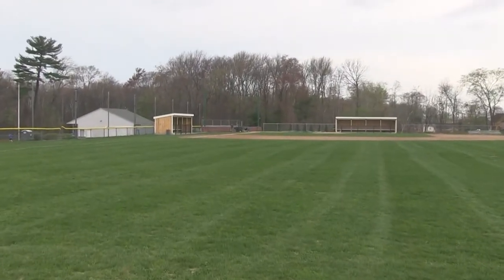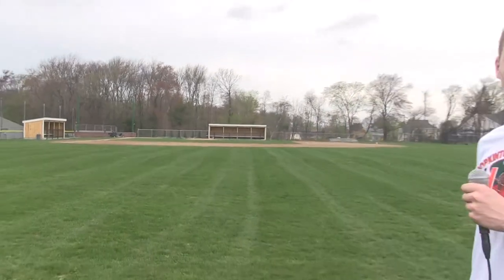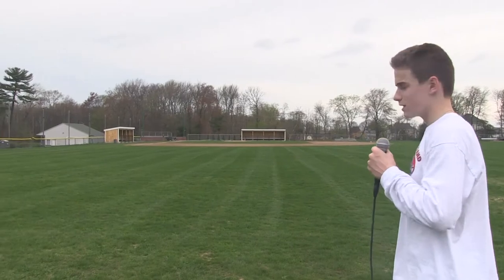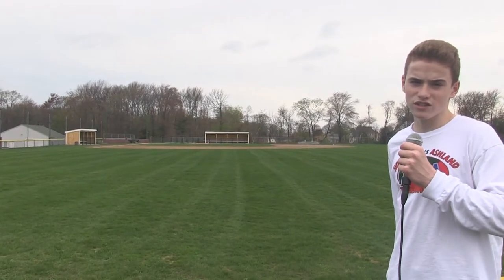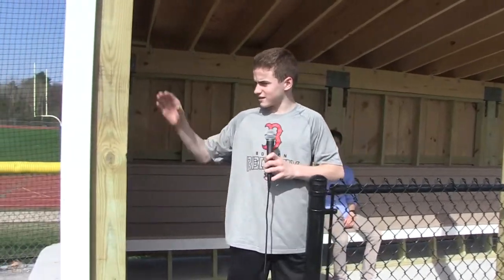Got the new dugouts, new backstop. Really nice — the grass looks nice, the field looks nice. I don't play baseball but I want to. So I have a lot of experience with dugouts and I gotta say this one's one of the better dugouts I've ever seen in my life.